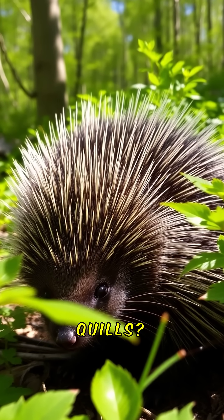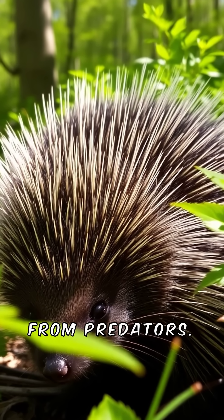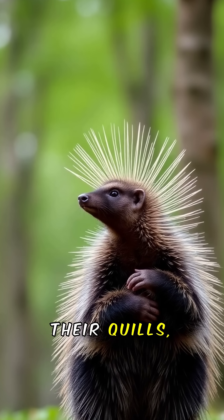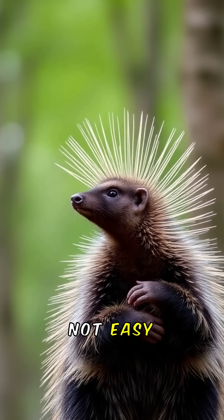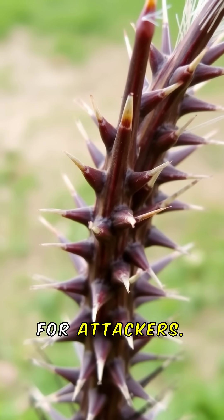Did you know porcupines can detach their quills? This incredible survival tactic keeps them safe from predators. When threatened, they raise their quills, making it clear they're not easy prey. These quills are not just sharp, they're barbed, making removal painful for attackers.